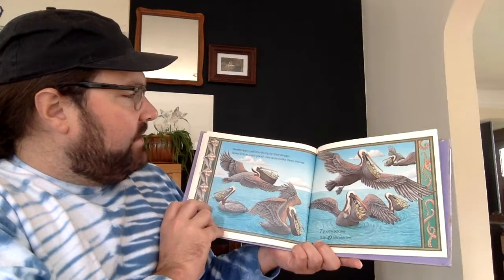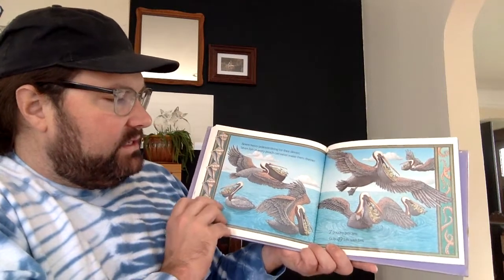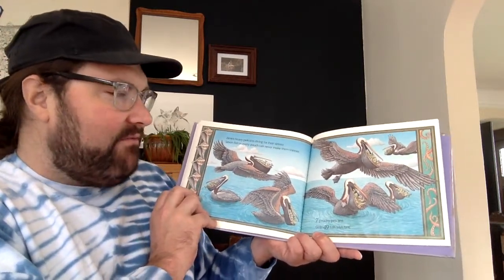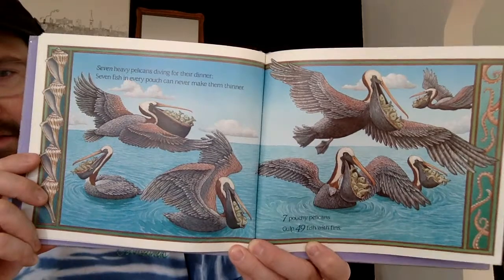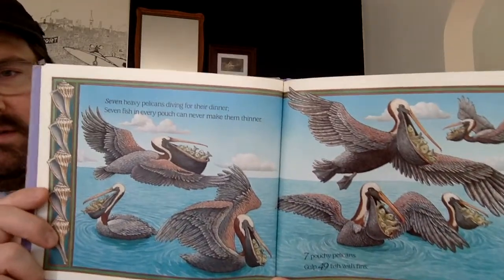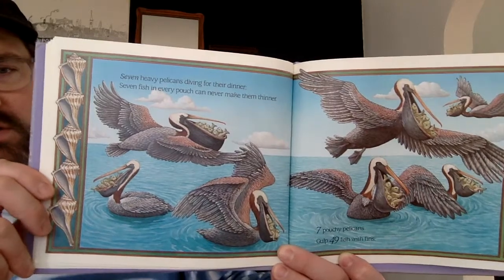Seven heavy pelicans diving for their dinner — seven fish in every pouch can never make them thinner. Seven pouchy pelicans gulp forty-nine fish with fins. Seven pelicans with seven fish each equals forty-nine fish altogether.